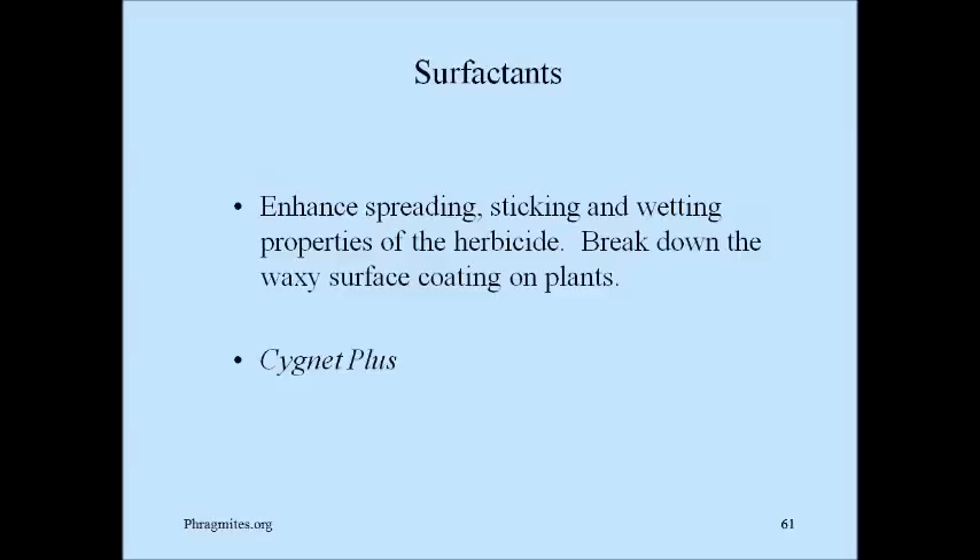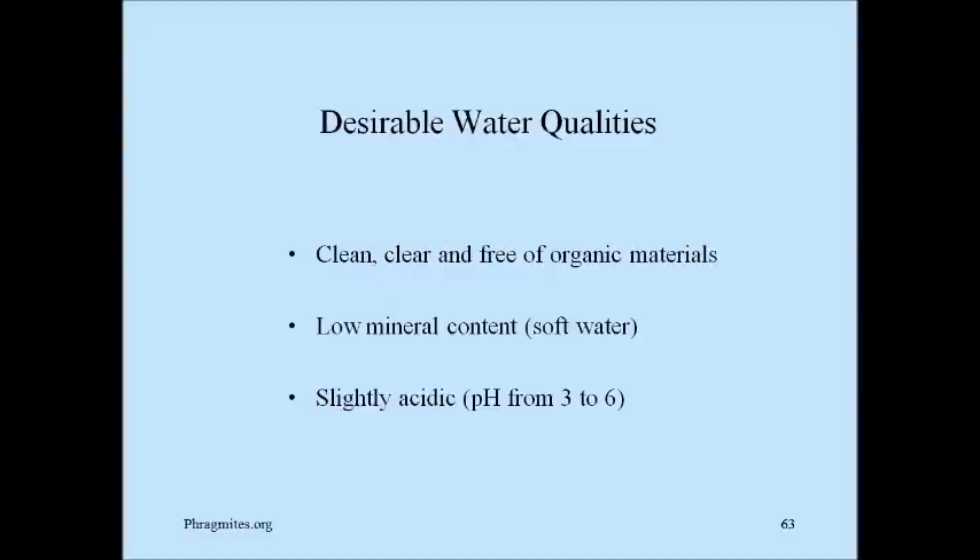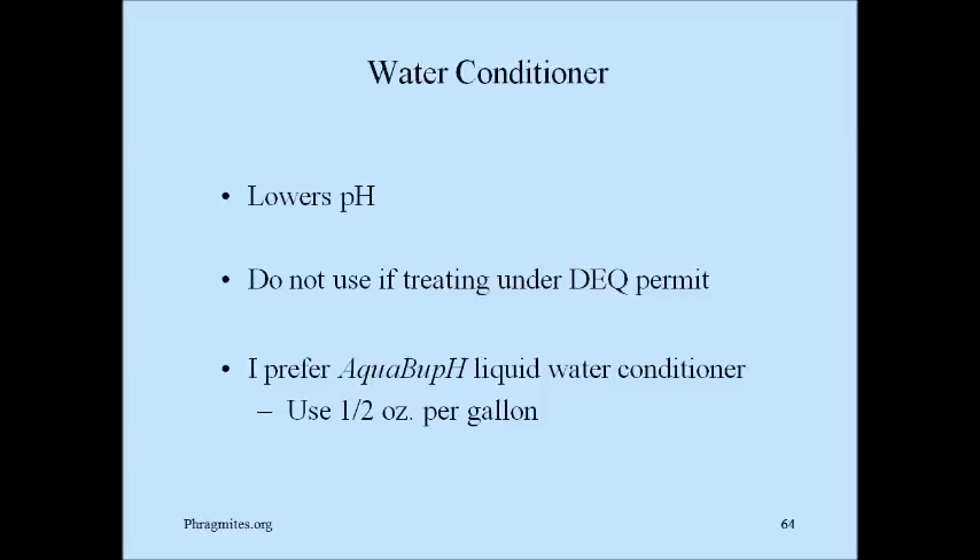Surfactants enhance the spreading, sticking, and wetting properties of the herbicide and break down the waxy coating on plants. I use Signa Plus. Water is important — it carries the herbicide into the plant cells, and over 98% of your mix will be water. Glyphosate is a mild acid, and in water it can split into various pieces and connect to larger molecules. If the water has organics in it, it will tend to split more easily — so hard or dirty water can split glyphosate and is not recommended for making your mix. Desirable water qualities are clean, clear, free of organic materials, low mineral content, and slightly acidic. In most cases, regular tap water is just fine. You might use a water conditioner if your water pH is not ideal — I use AquaBuff liquid water conditioner at about a half an ounce per gallon.